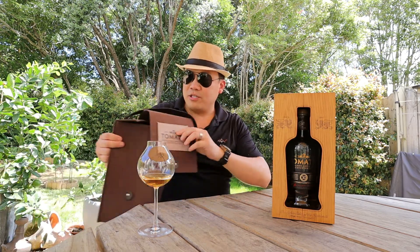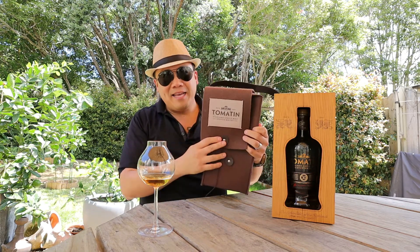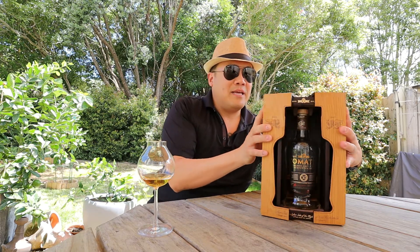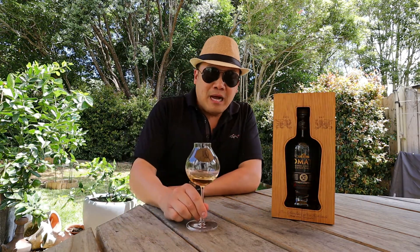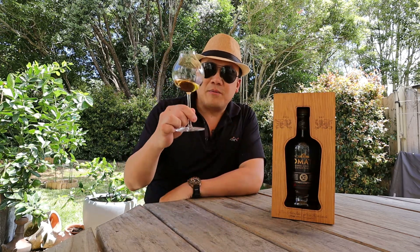First, I want to mention the ridiculous packaging. It comes in its own felt bag, and then it comes in this disturbingly elaborate box. The box and packaging alone is probably — well, it's not a thousand dollars, but it is very elaborate. We got to the tasting and I was pleasantly surprised.